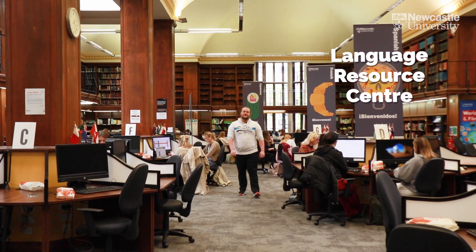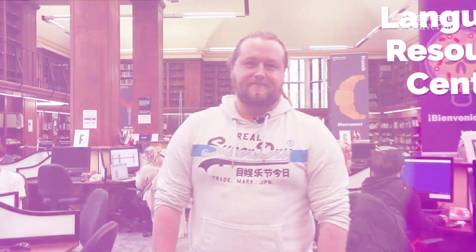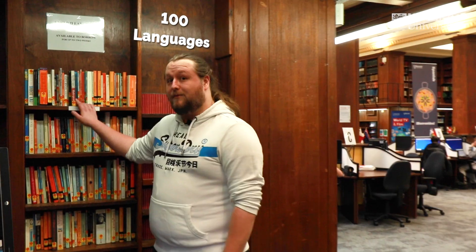The School of Modern Languages offers a range of undergraduate and postgraduate degrees. The undergraduate degrees last a total of four years and have a compulsory year abroad between the second and the fourth year. The Language Resource Centre supports tandem and independent language learning. It is used by students from across the university but is a particularly good resource for Modern Languages students. There are 80 PCs with language learning software and you can access self-study resources in over a hundred languages.